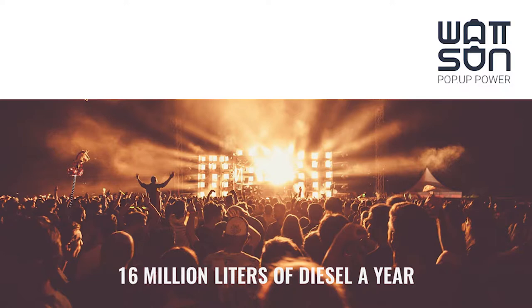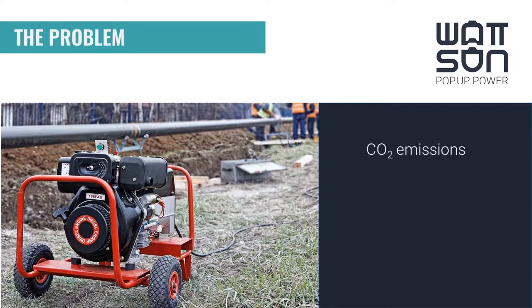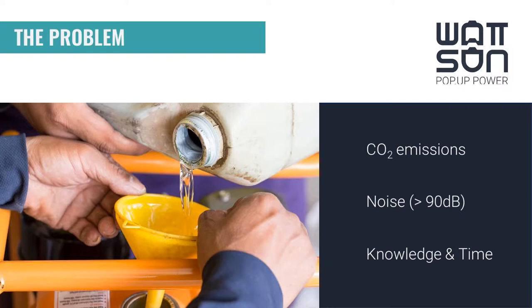And there I wanted to make a change. Not only at festivals do they use generators — there are thousands of situations where they use generators because of lack of power. Generators have a lot of disadvantages: they have a lot of CO2 emissions, they make a lot of noise, and you need knowledge and time to install them.